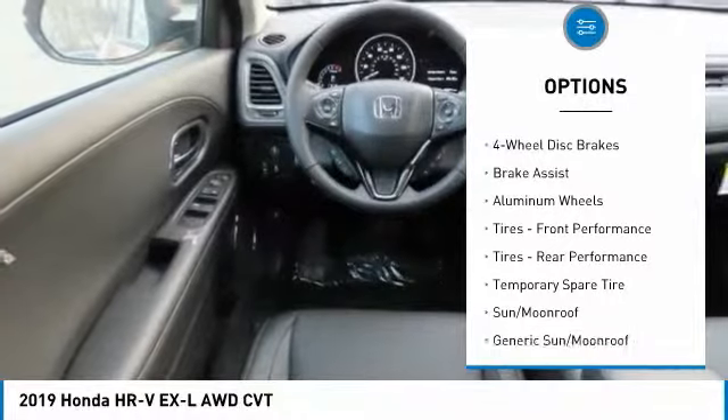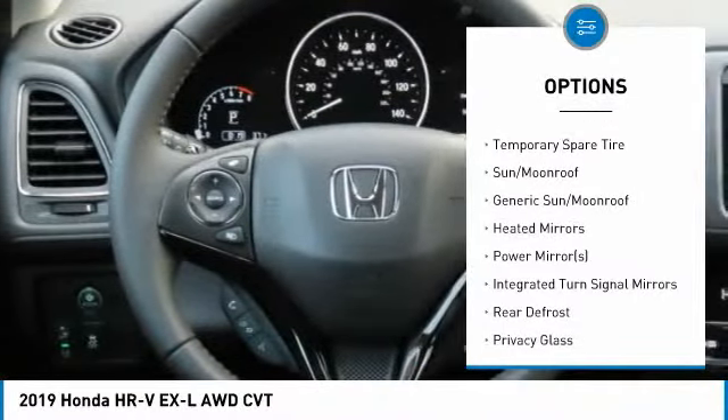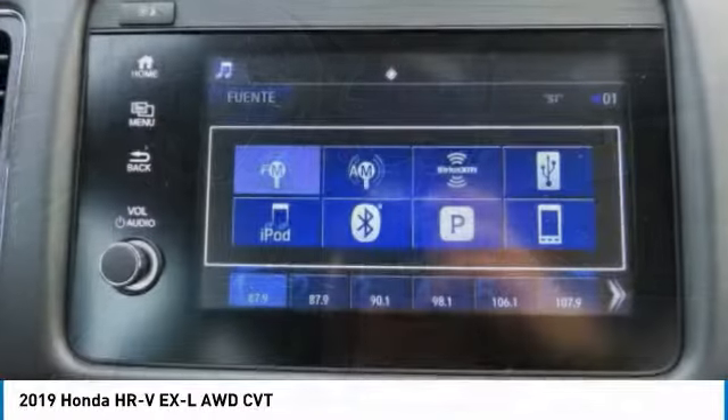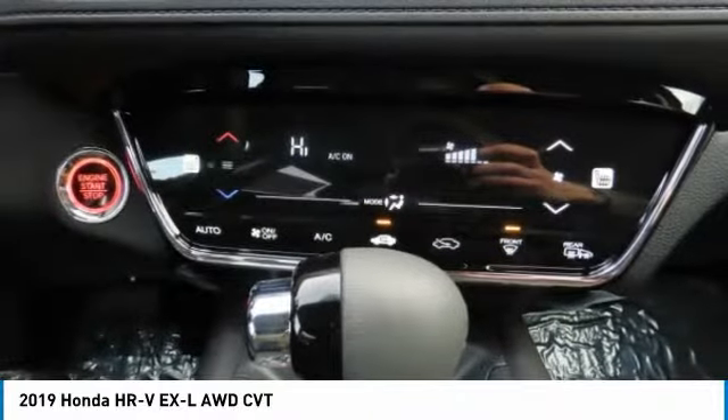All-wheel drive, anti-lock braking system, keyless entry, steering wheel audio controls, leather-wrapped steering wheel, Bluetooth, power steering, adjustable steering wheel, four-wheel disc brakes, cruise control.